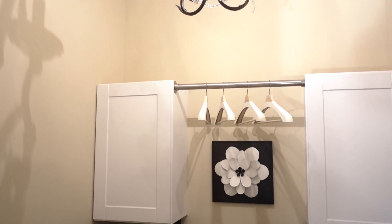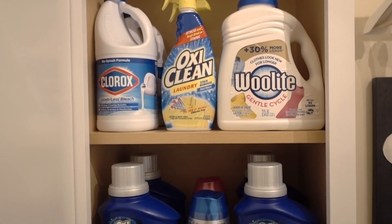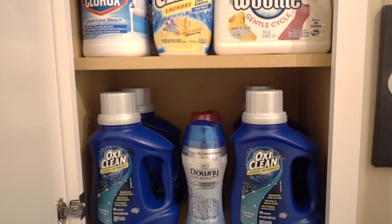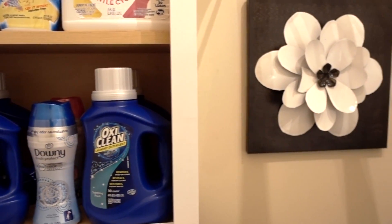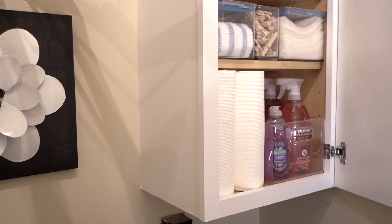Here's my advice: if you have a small laundry room, you can make the most out of it by implementing some of my tips. Stay consistent and stay on top of the clutter — life can be so much easier. I will provide links to the organizing products shown in this video, and I want to thank you all for watching.